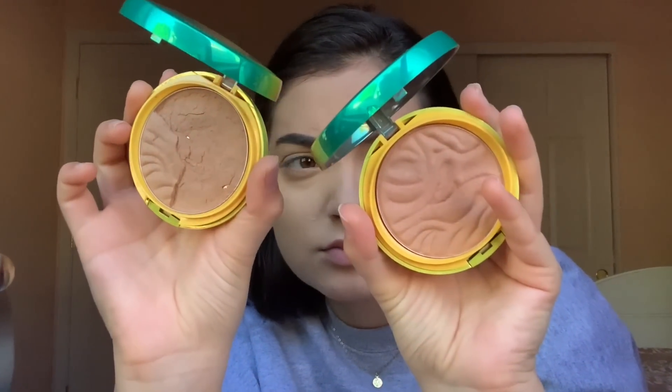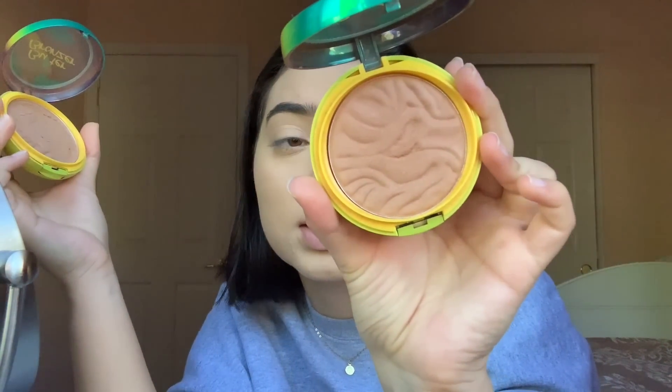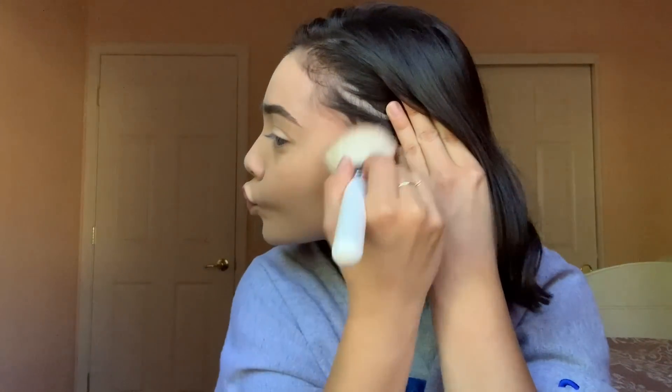Now we're going to give our face some color because we're looking really pale right now. I use a bronzer — literally it's called Bronzer — and this one is in the shade Sun-Kissed Bronzer. I mix these two together. I do a lot on my forehead because people tell me I don't have a big forehead, but when I pull my hair back, I kind of do.